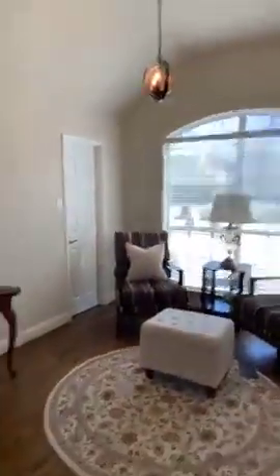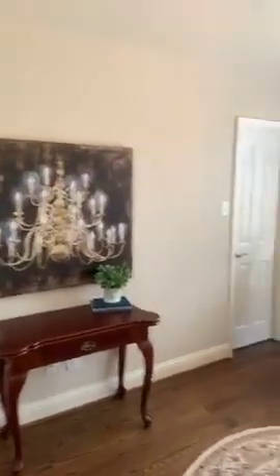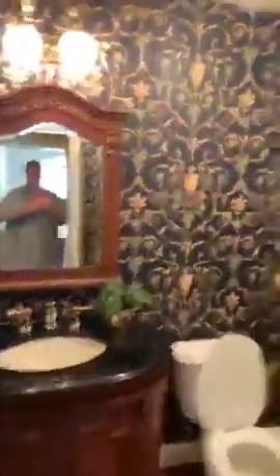In here we have a downstairs bedroom with a walk-in closet — a really big walk-in closet for downstairs. And then coming around here, there's a bathroom really close. It's a full bath, not just a half bath — it has a shower. That's great if you have company or somebody in your family that needs access to a downstairs bathroom.